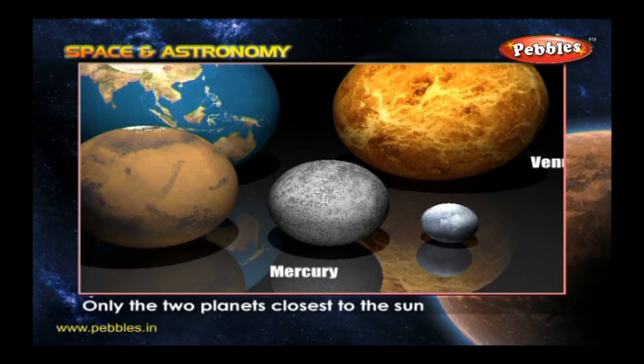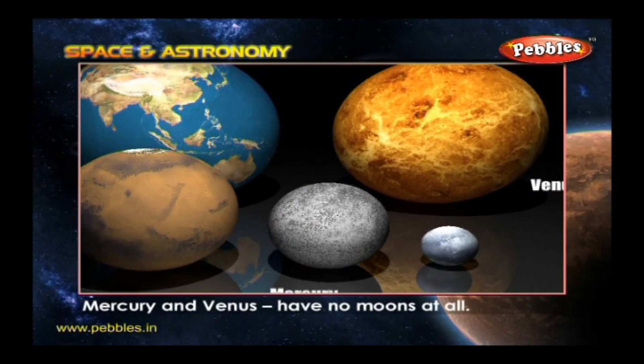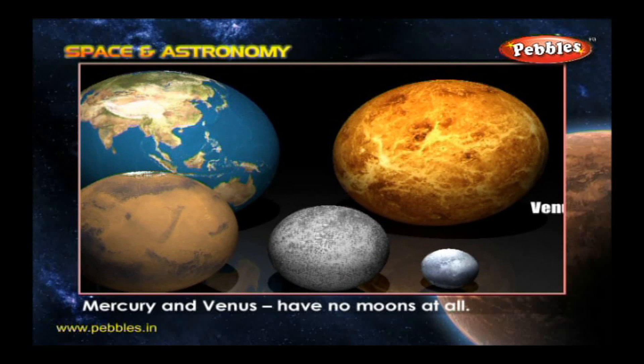Only the two planets closest to the Sun, Mercury and Venus, have no moons at all.